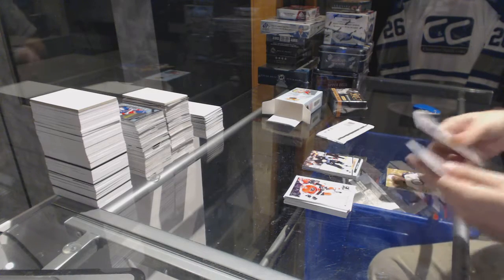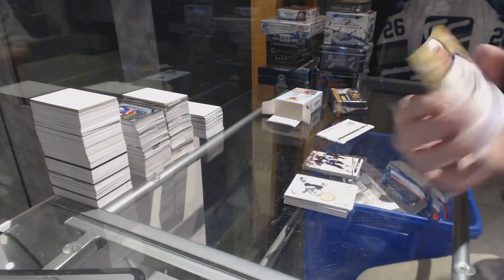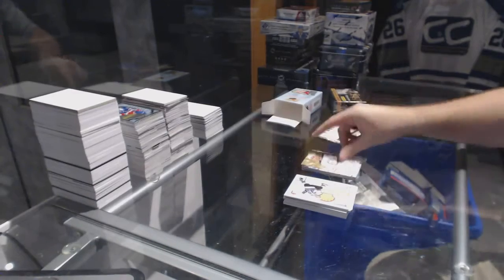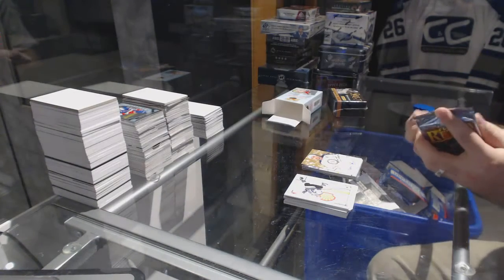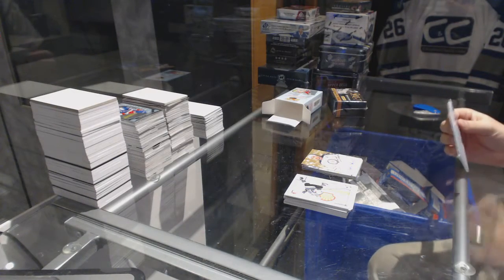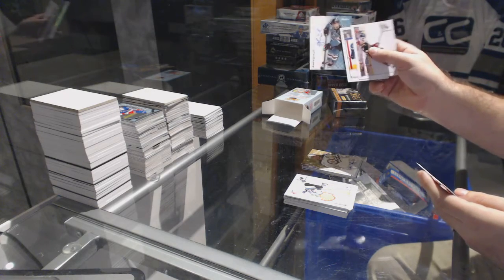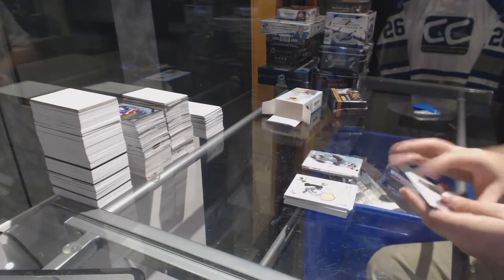We've got an Autographics for the Winnipeg Jets, Dustin Byfuglien. And an Autographics for the San Jose Sharks of James Shephard.